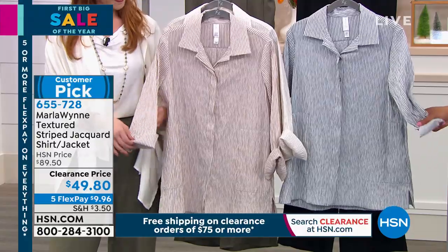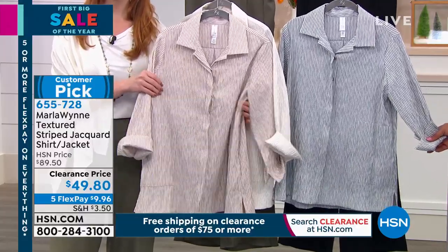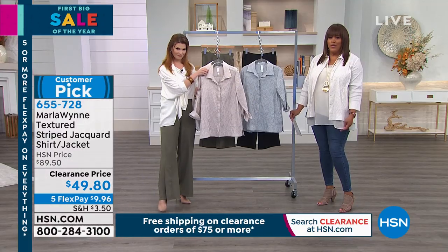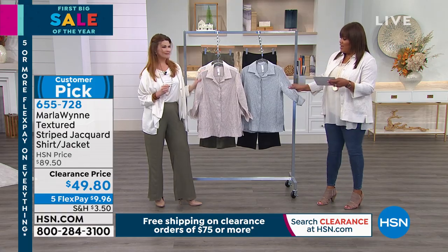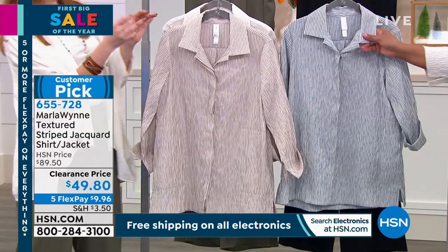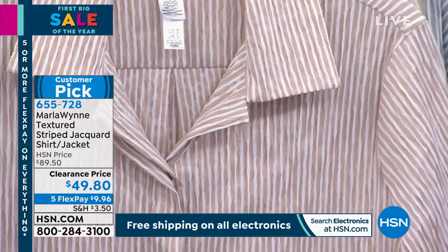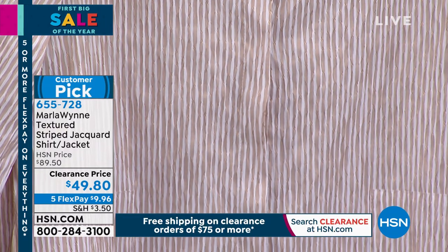It's the textured stripe jacquard shirt/jacket — a huge customer pick. It doesn't wrinkle. I have on what we're calling canvas, and right in front is the sand color, plus the dusty teal. This feels wonderful. I love wearing it open — the texture makes it look like the perfect polished topper. It's extremely lightweight but has a very subtle pinstriping detail.